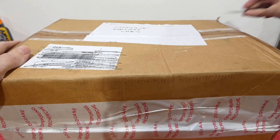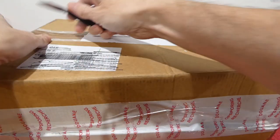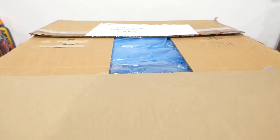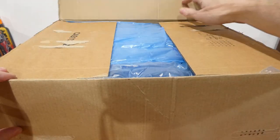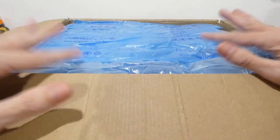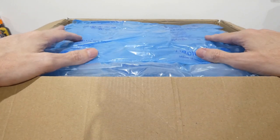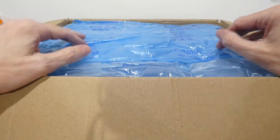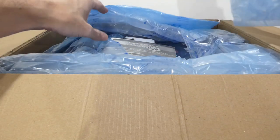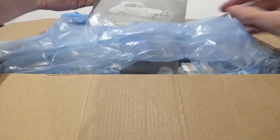I have no idea what's in here. We'll quickly slice the tape and get it off. You can't imagine the amount of excitement I have right now. Every time CDC sends me something from Belgium, from overseas in Europe, it's amazing, absolutely amazing. So let's see what we have.